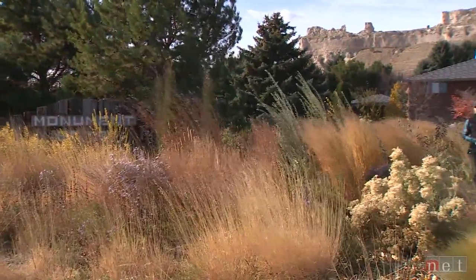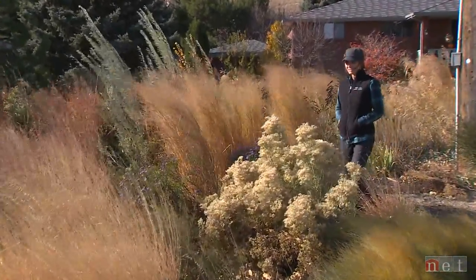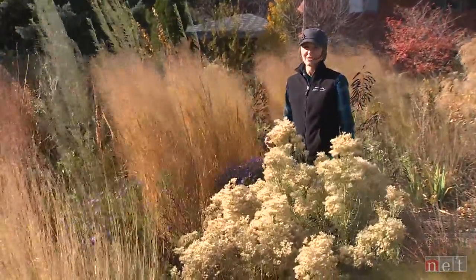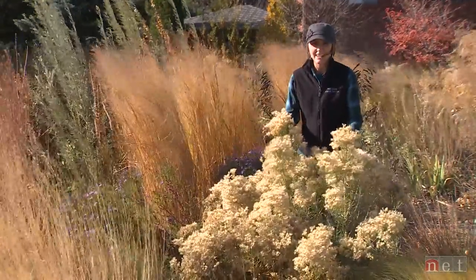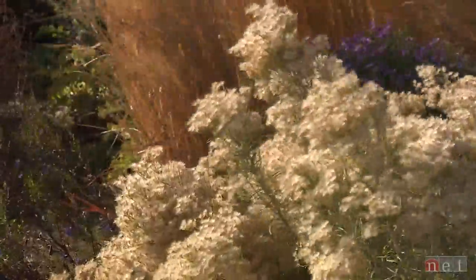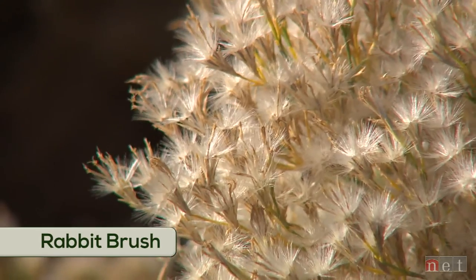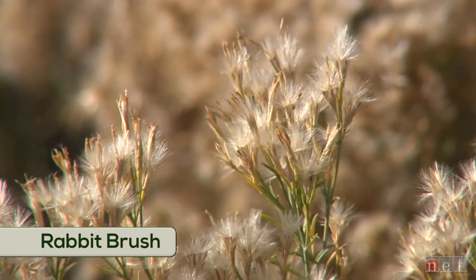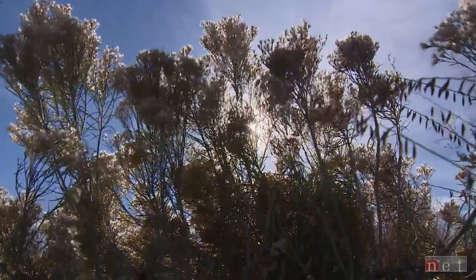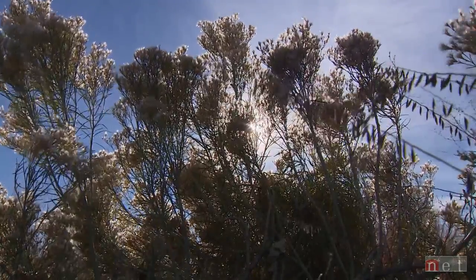Fall is one of my favorite times of the year, particularly to do design work in the gardens. I love all the different textures and colors, and this garden has plenty of that kind of interest. Right in front of me we have this fantastic rabbit brush. This plant looks great in the summer with a beautiful golden yellow flower in late August. But my favorite attribute is this wonderful seed head it puts on late in the fall — especially when backlit by sunlight. It's one of my favorite plants in the garden.